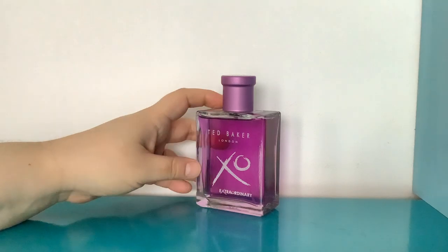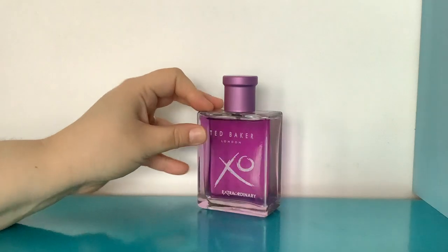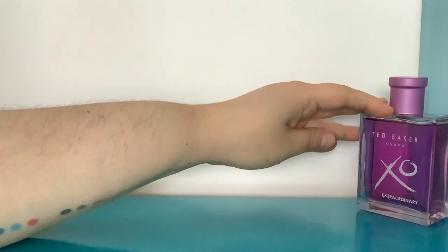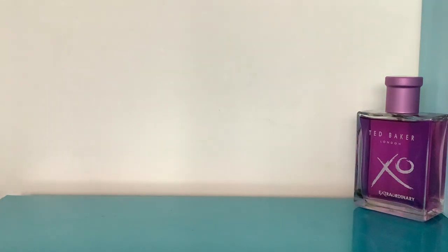This one is very easy to wear and I just really like it. I quite like the Ted Baker perfumes — I think they're pretty yummy. I am definitely going to try a couple of others next month because I've seen some that I'm interested in.